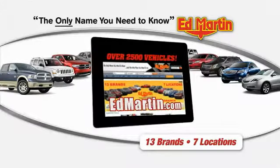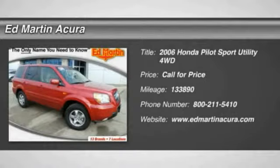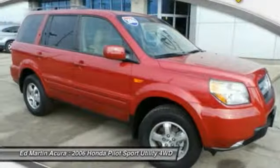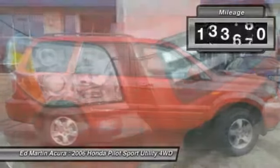Thank you for clicking our video. You can shop 2,500 more cars and trucks online at edmartin.com. The 2006 Pilot: optimal utility, indulgent interior, powerful performer. You'll be ready for almost anything in the Honda Pilot.